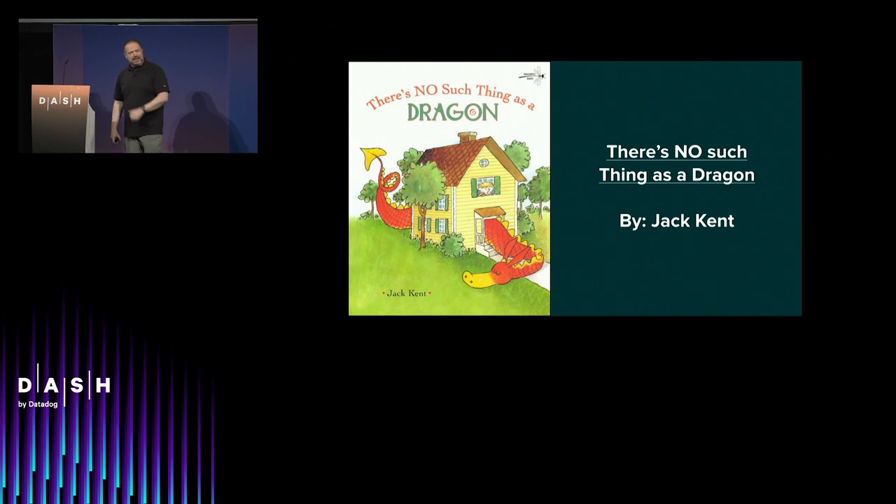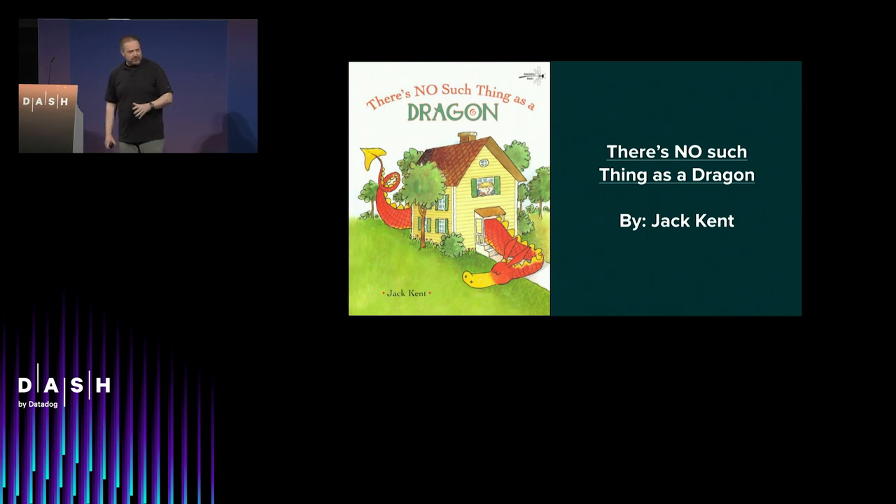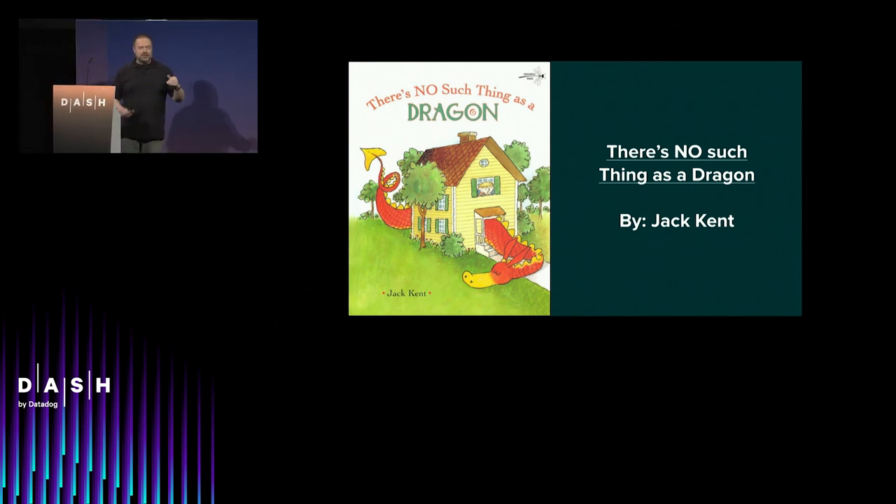Why tell you this story? How many of you have got a dragon hiding — maybe that room you haven't cleaned, a pile of mail you haven't looked through, something in a personal relationship? Or maybe there's something performance or capacity related that you haven't dealt with, that you've put off for too long. As performance and capacity people, we're often trying to tell you about dragons — problems that are going to grow way worse if you don't deal with them now.